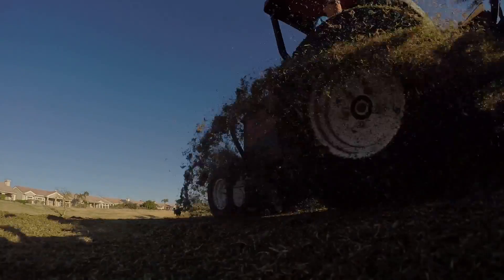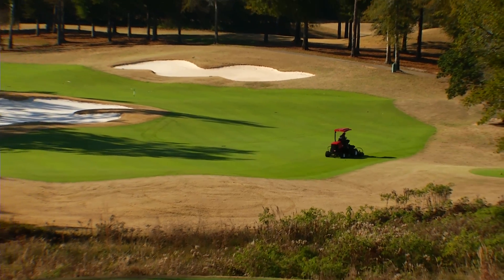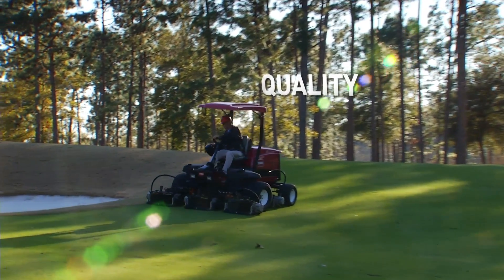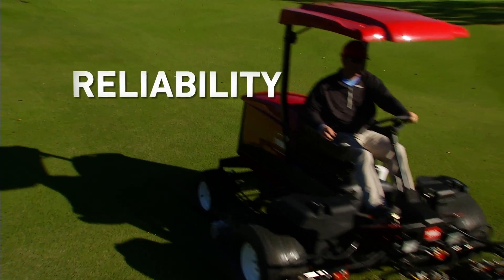Toro's hybrid design also ensures that the reel speed stays consistent, so you'll get a superior cut along with reduced service time and maintenance expense. And the ReelMaster 5010H delivers all the quality, performance, and reliability that you expect from a Toro.